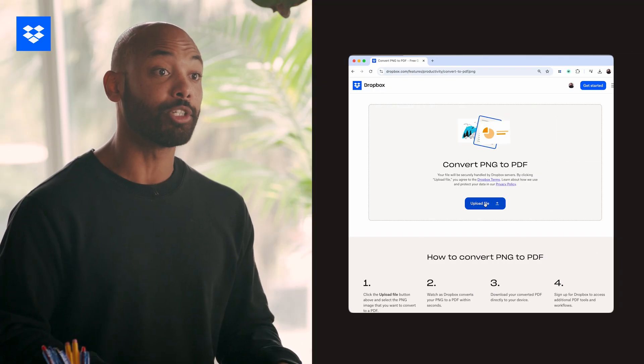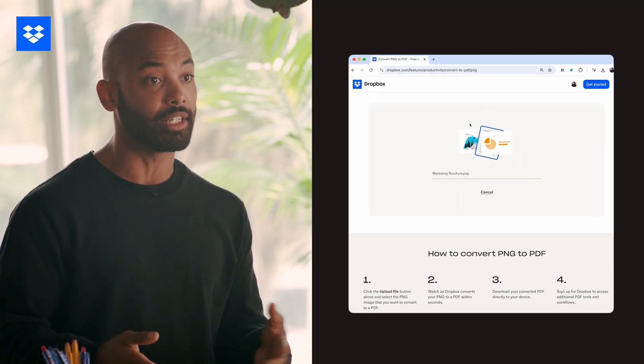If you prefer to convert your files right from your browser without logging in, just head over to the free converter tool from Dropbox linked in the description below. Simply upload your PNG file and convert it to a PDF in seconds.